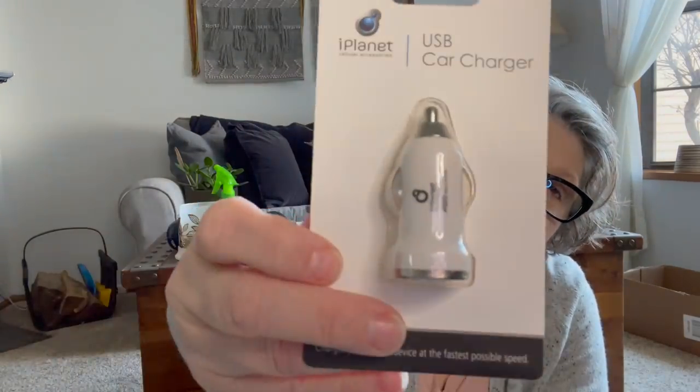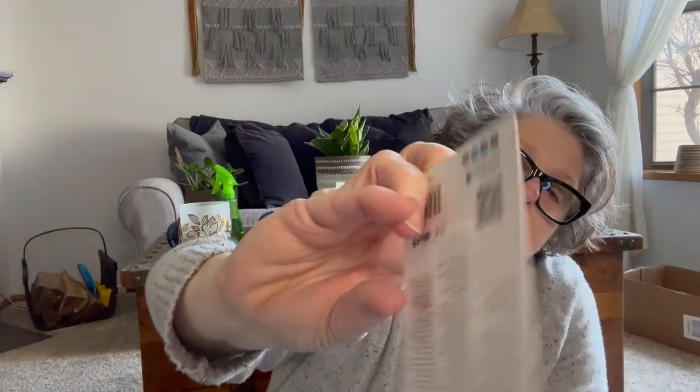I also grabbed a car charger to keep in my car. I have a USB for my phone in my vehicle, but if I want to charge more than one thing at a time or if a passenger needs to charge while I'm using GPS, they have to plug in. The one in my car wasn't working very well, so I grabbed a new one to put in my glove box.